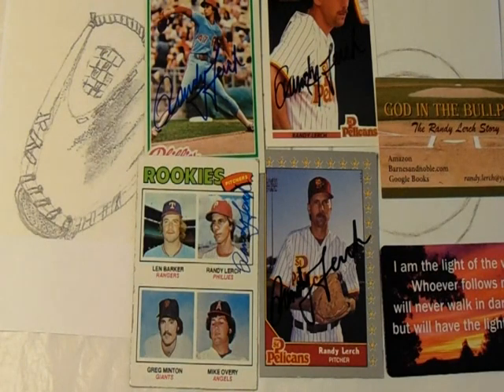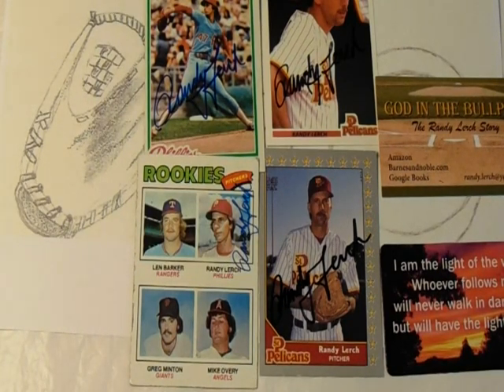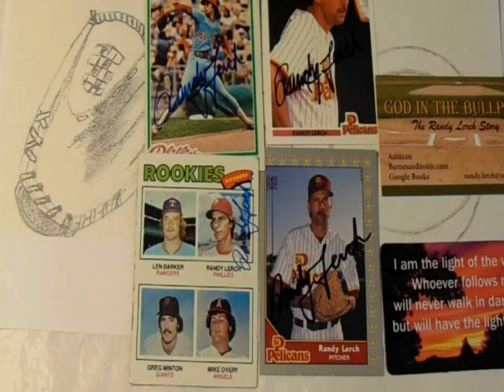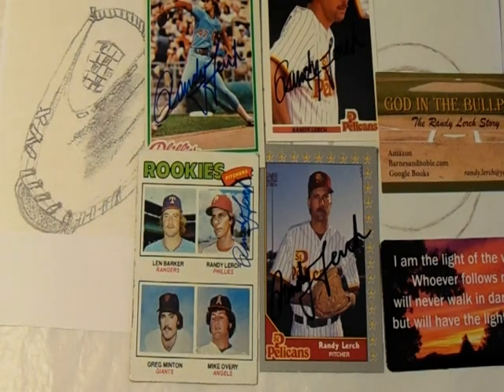He also had a .966 fielding percentage, which is 13 points higher than most pitchers at that position, so overall Lurch was a pretty good athlete — he could hit the ball, he could pitch the ball. He eventually decided in 2019 to release a memoir talking about his baseball career and his battle with drug and alcohol addiction. Since his retirement and writing his memoir, Lurch now resides in California.